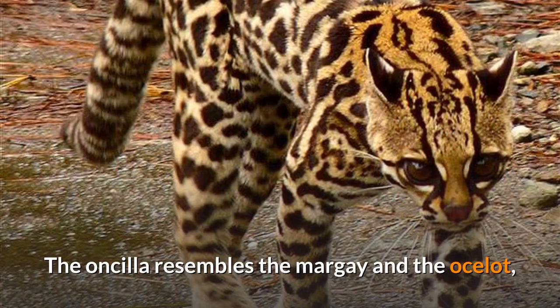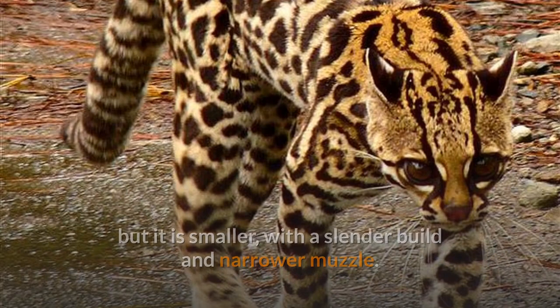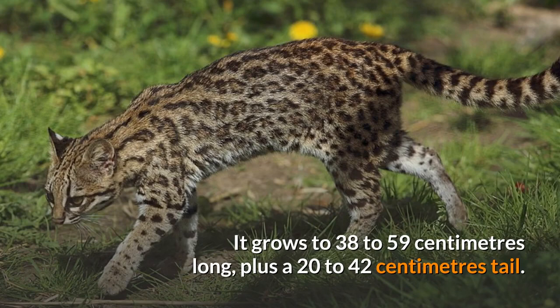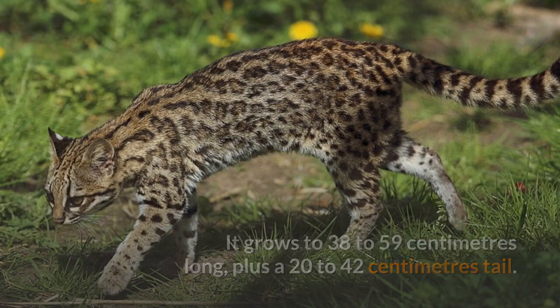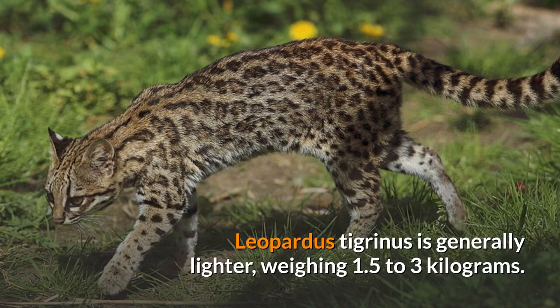The Oncilla resembles the margay and the ocelot, but it is smaller, with a slender build and narrower muzzle. It grows to 38 to 59 centimeters long, plus a 20 to 42 centimeter tail. While this is somewhat longer than the average domestic cat, Leopardus tigrinus is generally lighter, weighing 1.5 to 3 kilograms.